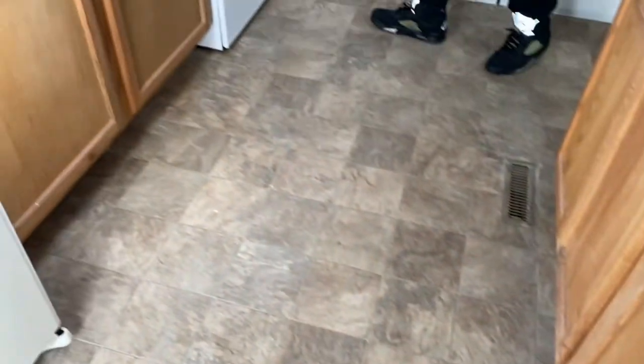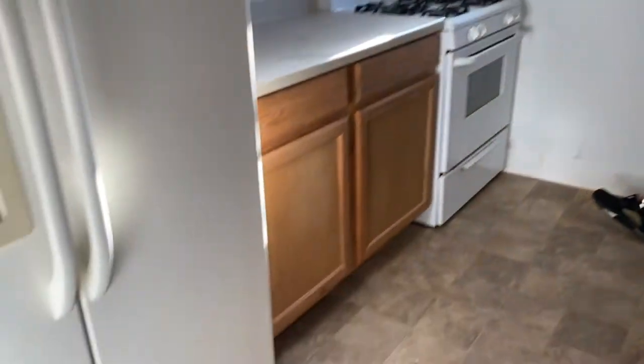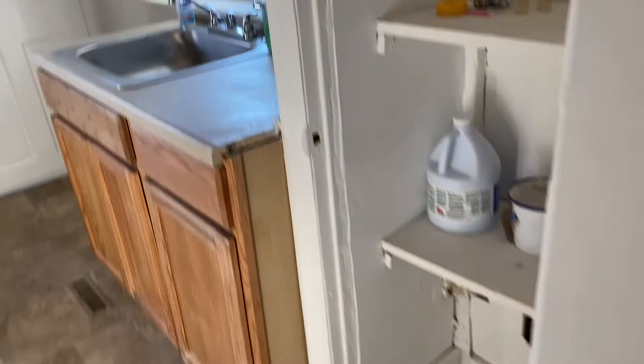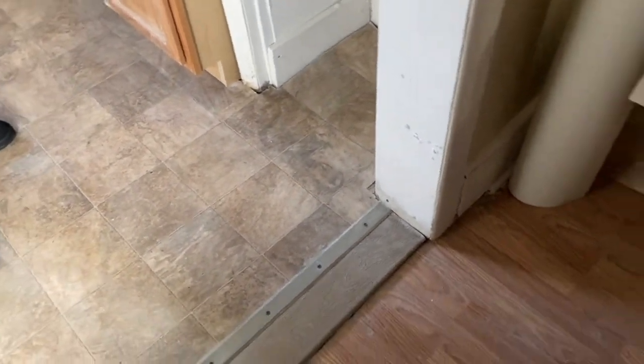At least it looks like the owner put in a new stove and a new countertop. Same with the floors — not bad. He also put in new laminate flooring.